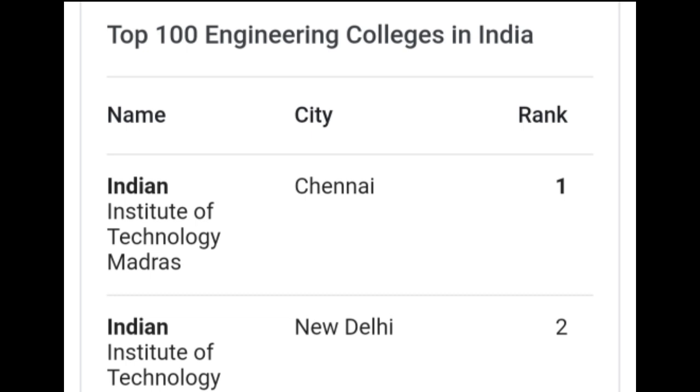India has the number one IIT and the number one NIT, which is also called the National Institute of Technology. India's number one engineering college is IIT, and the number one NIT is also one of the top engineering institutions in India.